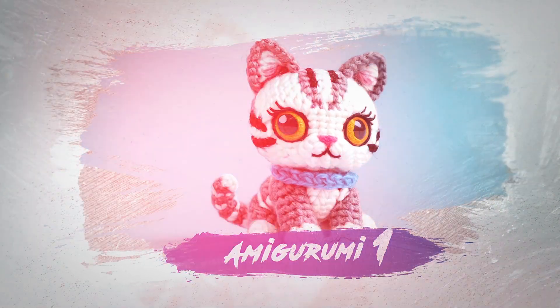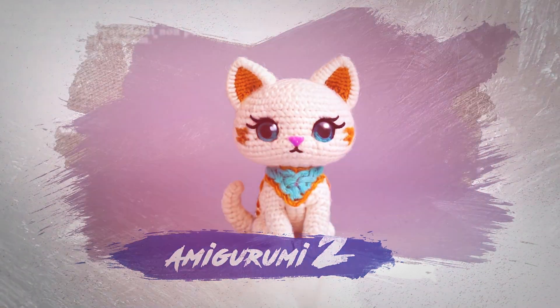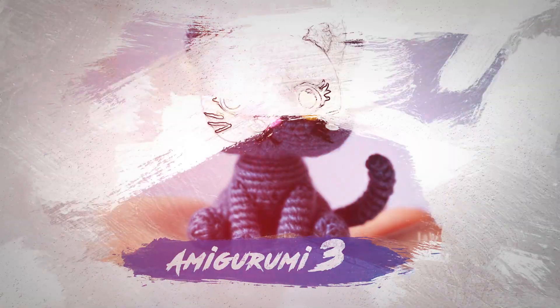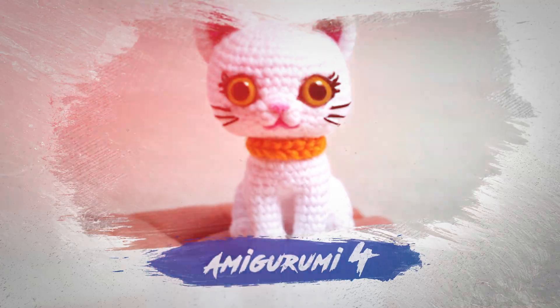Are you looking for a specific amigurumi? Are you tired of looking for beautiful amigurumis and not finding anything? I know how to help you. Click on the first link in the description. When you click and send the message, you will immediately receive a free amigurumi. If you need any other amigurumi recipe, just let me know.